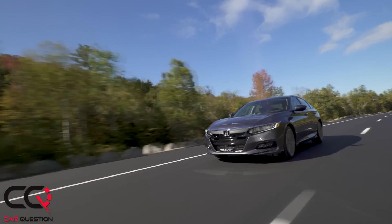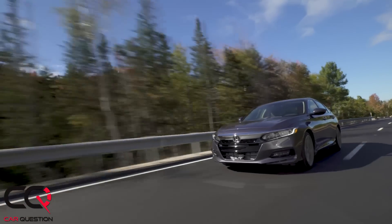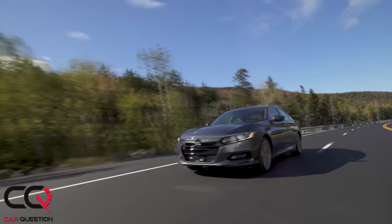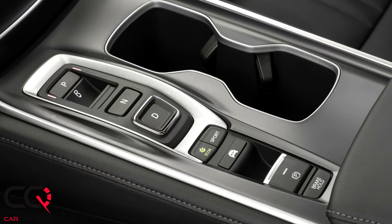The battery is a 1.3 kWh lithium-ion battery pack located in the back of the car. Even if you have the EV mode button, you won't be able to use it for a long time. Some people think they can drive this car in EV mode only, but that's not the case. I wonder why they even put an EV mode button, because as soon as you accelerate a little bit too much, it goes away.